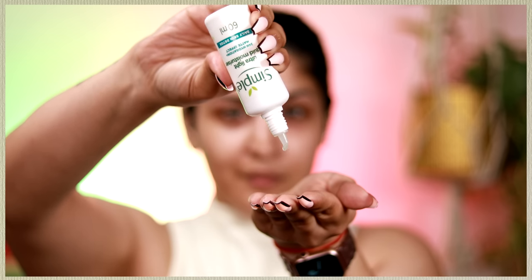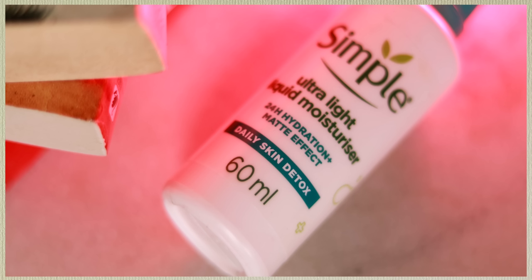This retails for rupees 299 and you get 60 ml of product. The texture is slightly thicker than water — not a gel, not water, somewhere in between — and it gets absorbed into the skin so quickly. It's not sticky, not heavy, it hydrates the skin and has a matte effect. It's the perfect summer moisturizer. In humid conditions your skin won't feel tacky or greasy; in drier conditions it ensures hydration. Just get this one — I'm sure you'll fall in love.